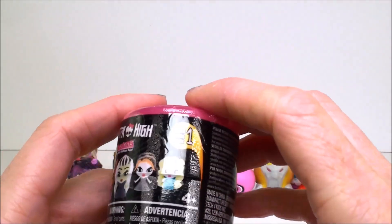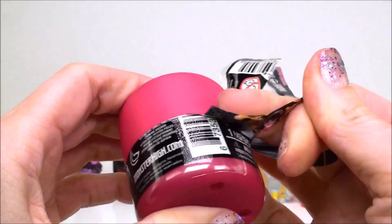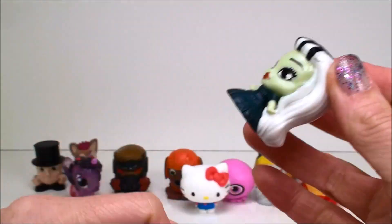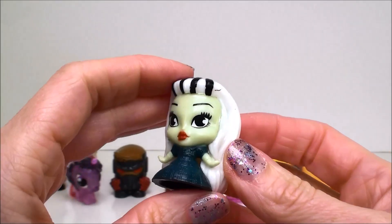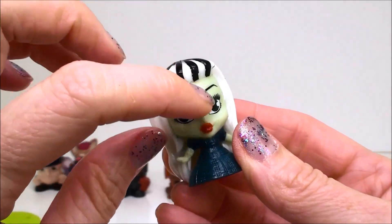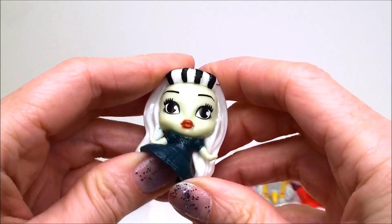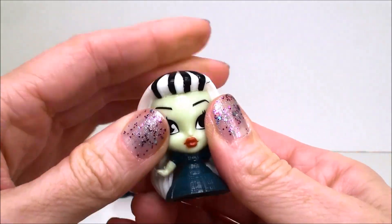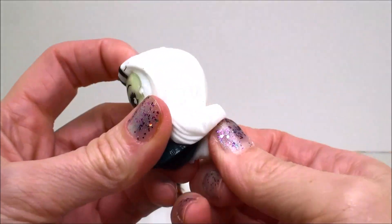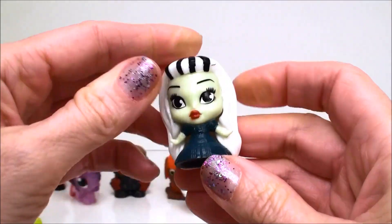And this one is a Monster High Fashem from series one. And we have Frankie Stein. Look how cool she is. I love the stripes in her hair. She's also squishy but not nearly as squishy as the other ones — she's kind of bendy. I can't really squish her face at all, her face is very hard. Her hair is pretty squishy and her dress, but that is about it. But still super fun to play with.